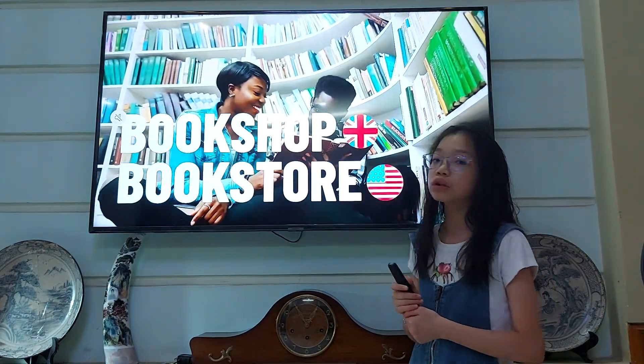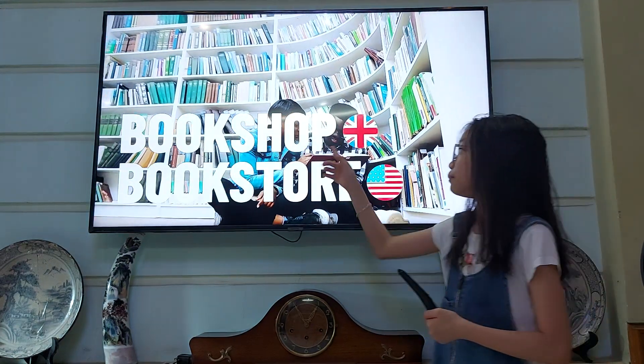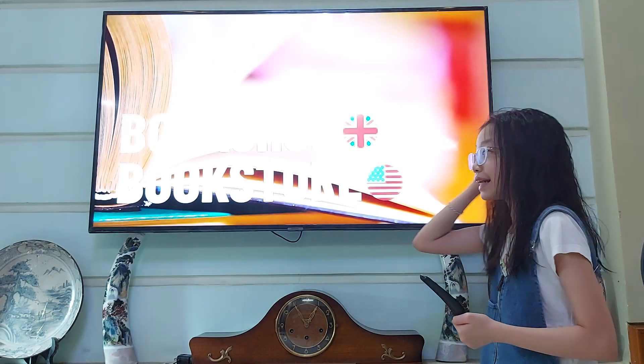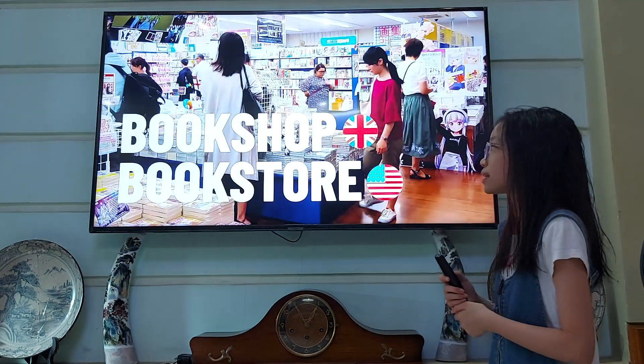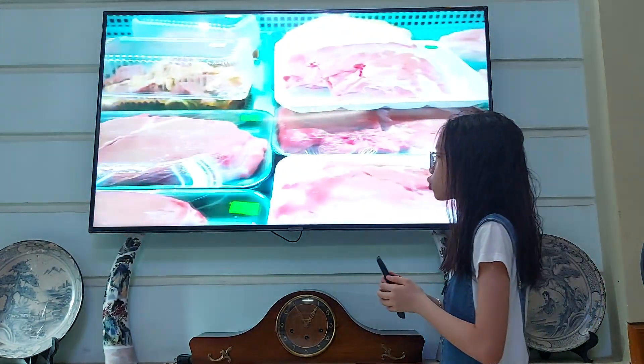We've got this type of shop — this is the bookshop or the bookstore. Bookstore is in American English and bookshop is in British English. That's the difference. You can either use bookstore or bookshop. This type of store sells lots of books — all types of books you can find in the bookstore.